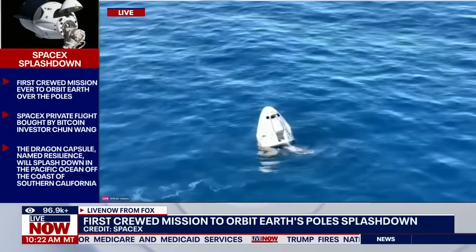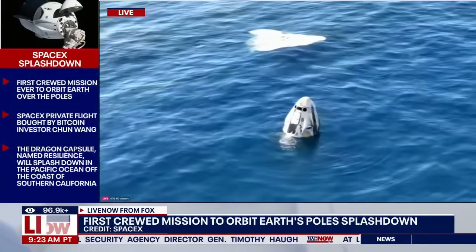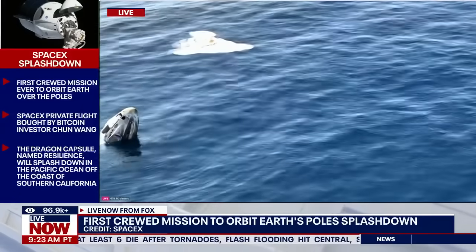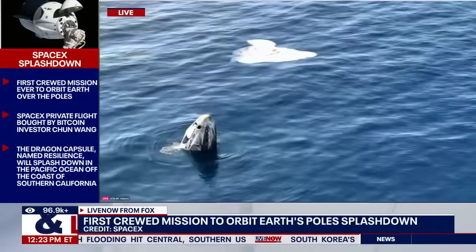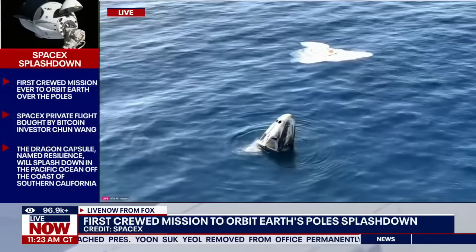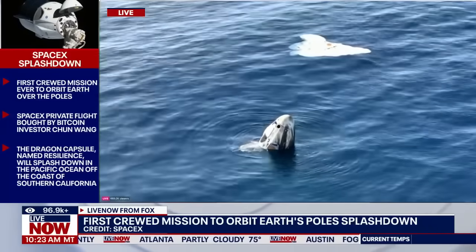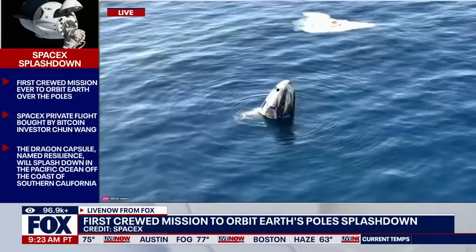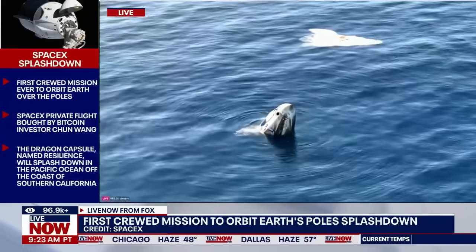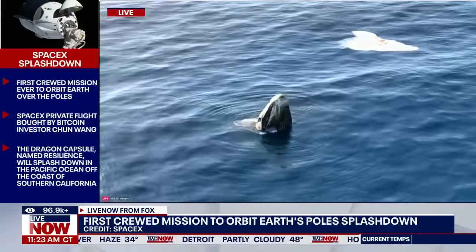We're currently waiting for the two fast boats as they make their way to approach the vehicle. They will pick up the main parachutes out of the water, approach the vehicle, ensure there are no hazardous gases around the Dragon capsule, and then begin rigging operations to pull Dragon up out of the water onto the recovery vessel. The Fram2 astronauts are safely inside Dragon as we await recovery teams, who were stationed about three nautical miles away. During final descent, the team locked in the precise GPS coordinates of Dragon on landing to communicate to those recovery teams.